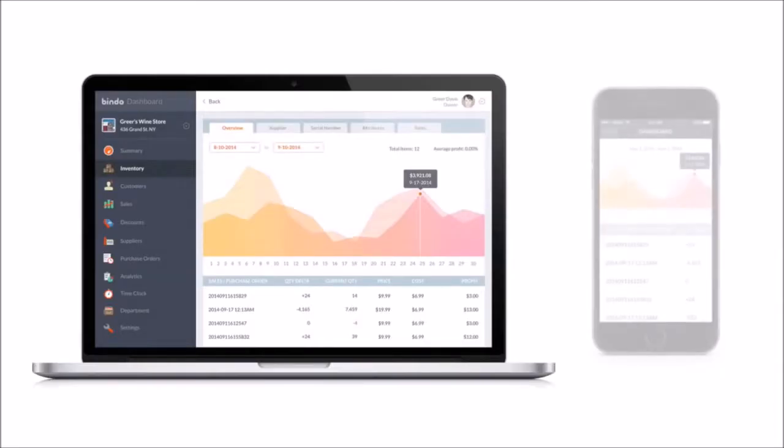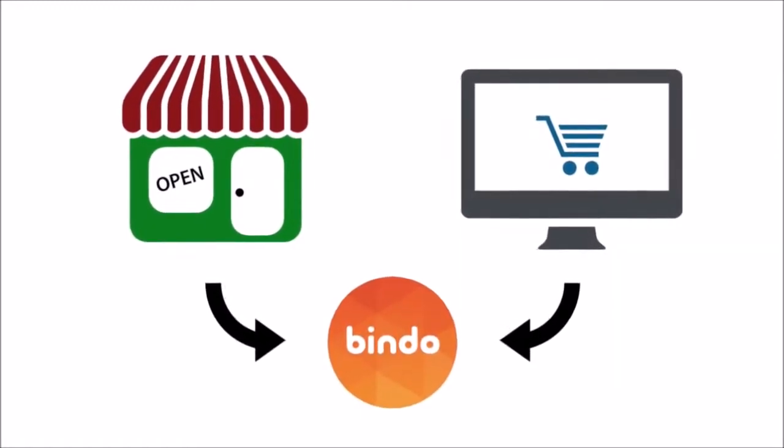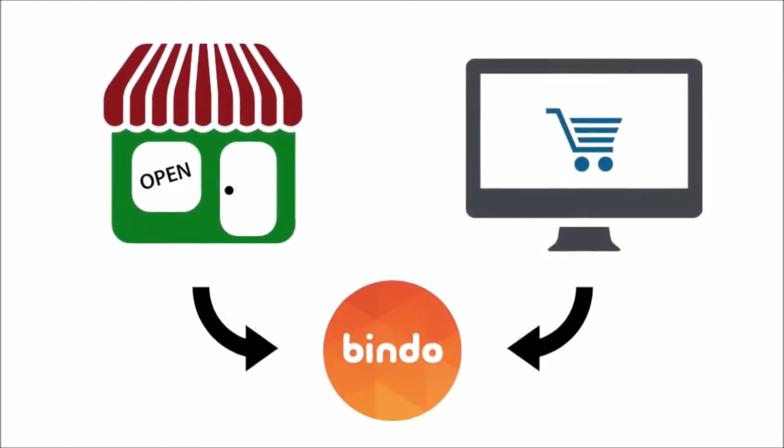Do this from your store or on the go. And because Bindo integrates with your website, you can manage inventory and reporting in a central place.